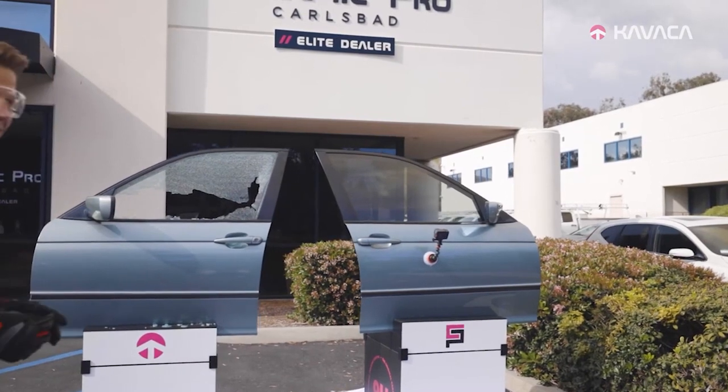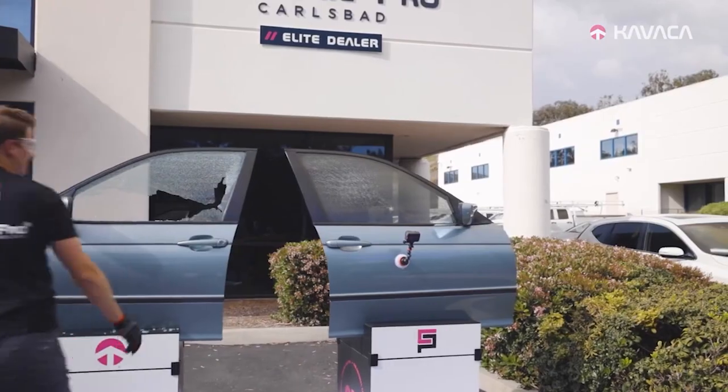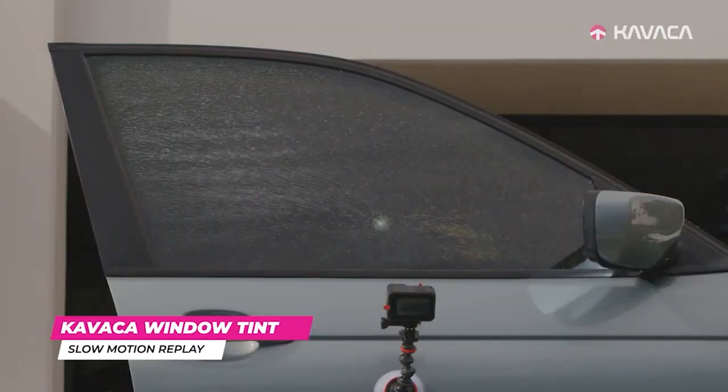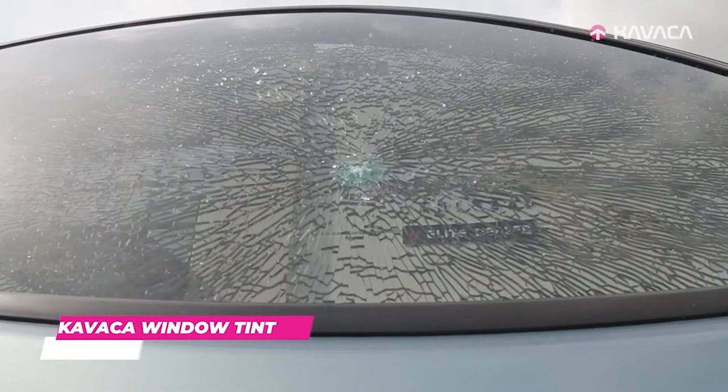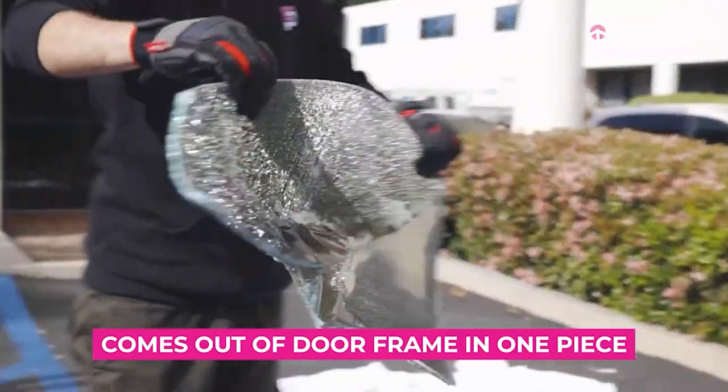All right, here we go. This other window — you can see it stayed in one piece. The window still broke, which it needs to, but it stayed in one piece. Now you don't have tiny projectiles flying at you during an accident.